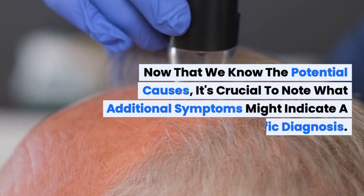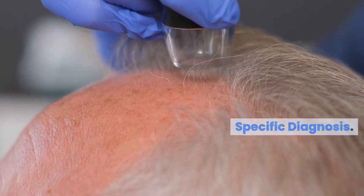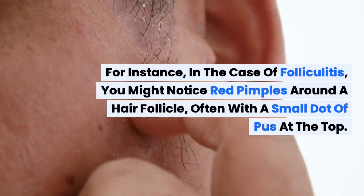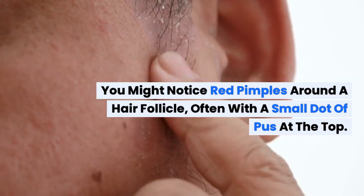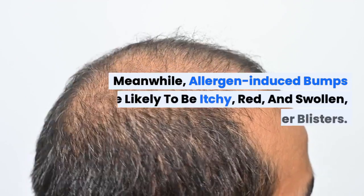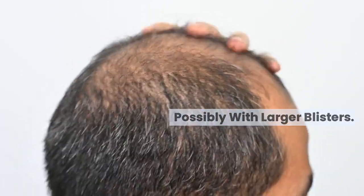Now that we know the potential causes, it's crucial to note what additional symptoms might indicate a specific diagnosis. For instance, in the case of folliculitis, you might notice red pimples around a hair follicle, often with a small dot of pus at the top. Meanwhile, allergen-induced bumps are likely to be itchy, red, and swollen, possibly with larger blisters.